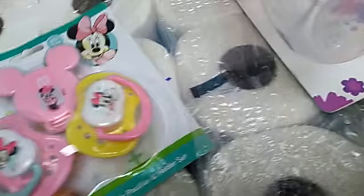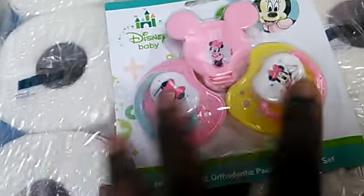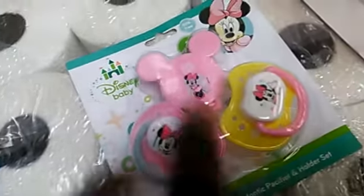And then for the new baby and for Kimani, I got this little pacifier clip with two pacifiers. And that was three dollars.